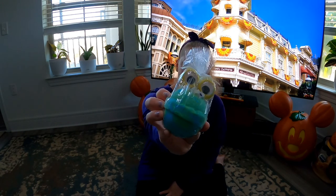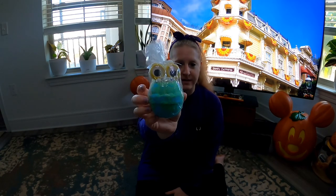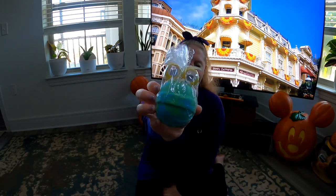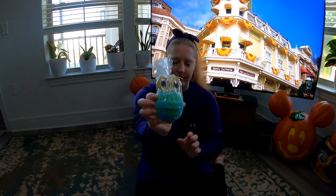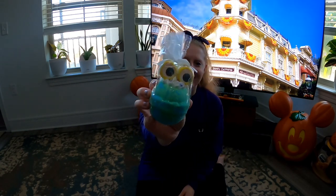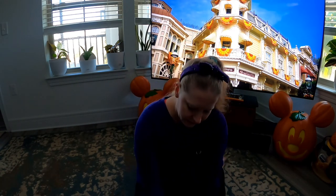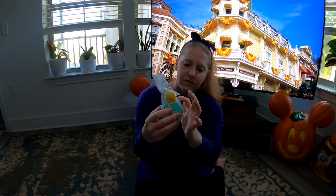We also got the monster bath bomb — we got this one last year as well. It has a berry fragrance; Joe actually used this one last year. You can smell it right through the wrapping — it smells like fresh berries, really fruity. It's so adorable with its little wiggle eyes. It also has a little dollop of sugar scrub on the top, so you get a little scrub action too.